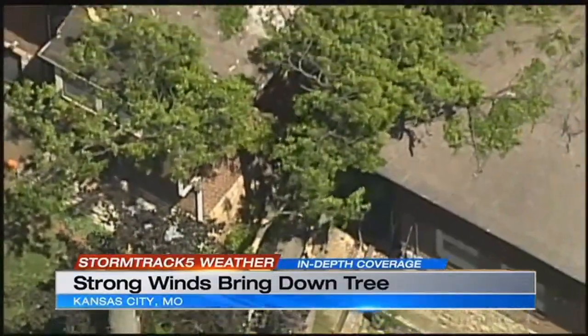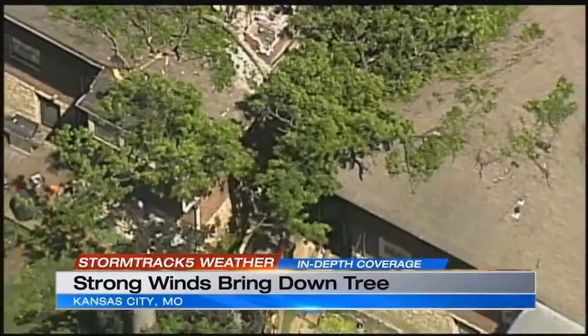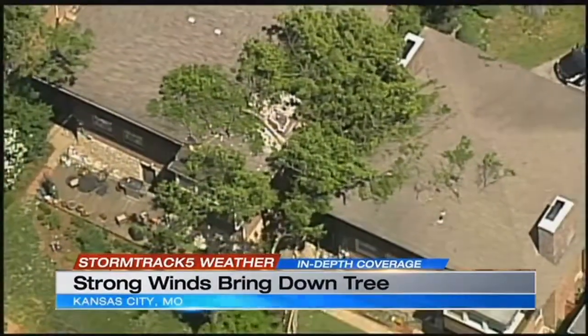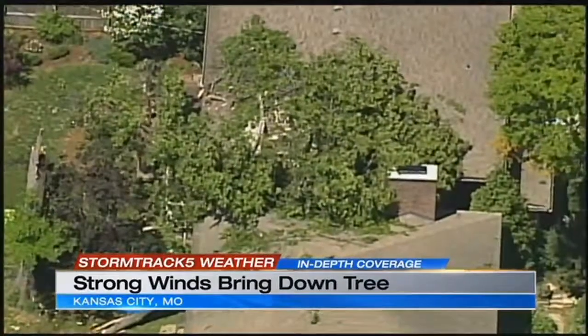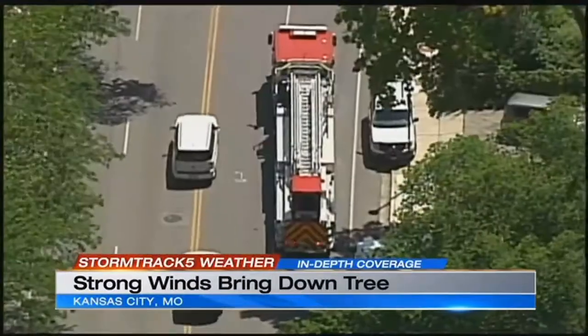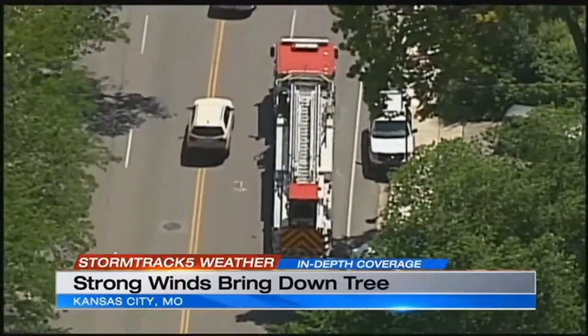Although there is damage to the kitchen and part of the chimney on this house, there were no injuries to the people or the pets inside. The homeowner did not want to go on camera with KCTV5 News, but he did tell us that these homes here in this area were built more than 100 years ago.